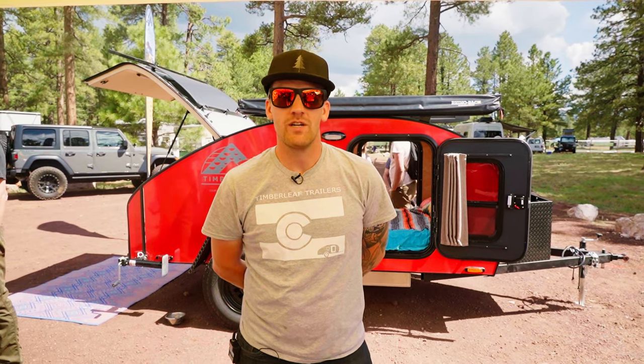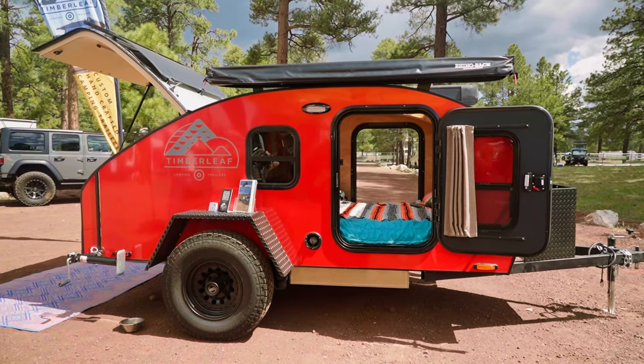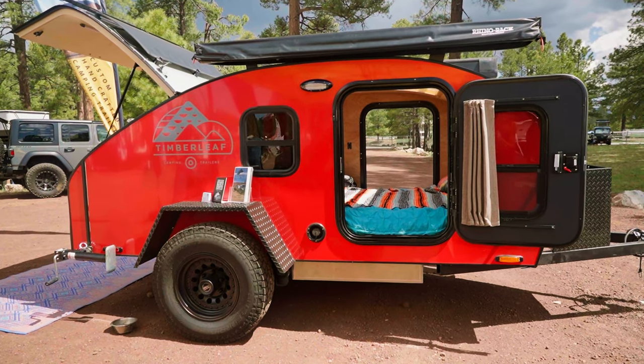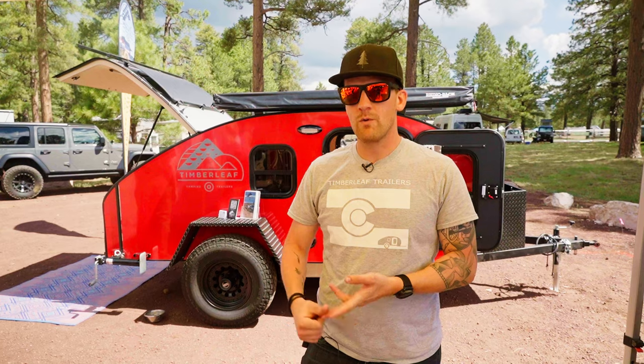Hi, I'm Alex with Timberleaf Trailers here at Overland Expo West, and this is our Classic model. It's our largest teardrop trailer — a 5 by 10 foot frame, fully insulated cabin, queen size mattress, and it's got the most decked out features.